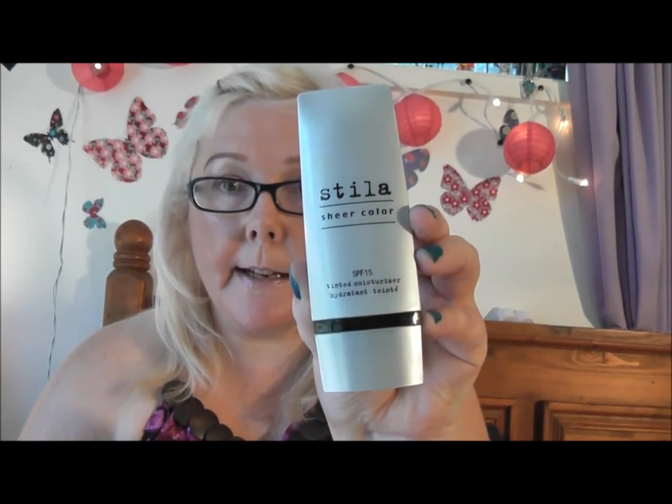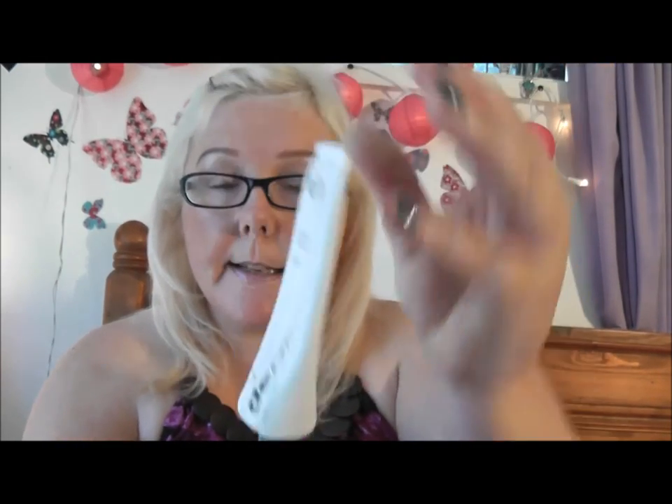Three more for the face. The Stila SPF Tinted Moisturiser — I really like that. It gives you a little bit of colour and is a really nice moisturiser. And then the Dermalogica Sheer Tint Moisture SPF 15, one of my very favourites — it's a lovely moisturiser, a little bit goes a long way, and it gives you just a very subtle bit of colour to your face. And then for my eyes, I like the Elizabeth Arden Perpetual Moisture 24-hour eye cream — 15ml and it's lasted me ages. I use it twice a day, every day.